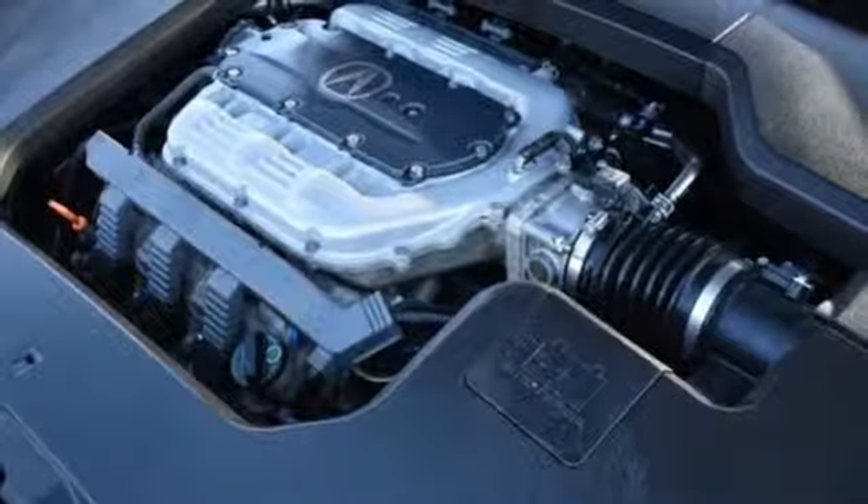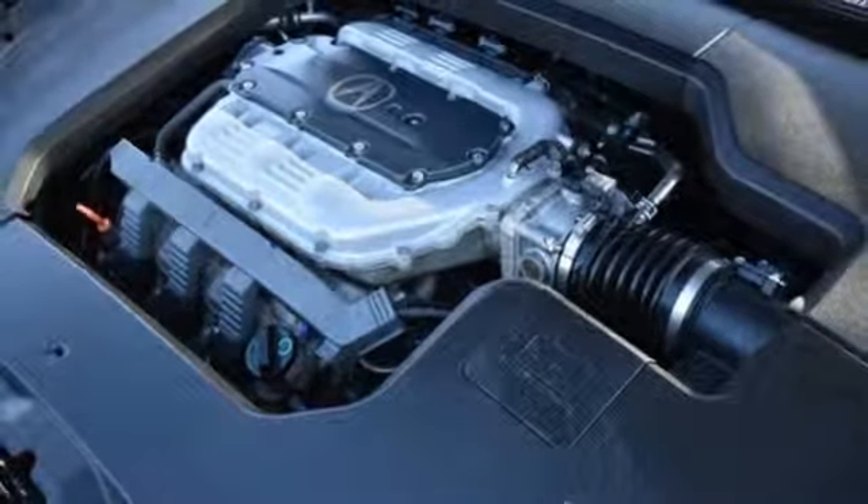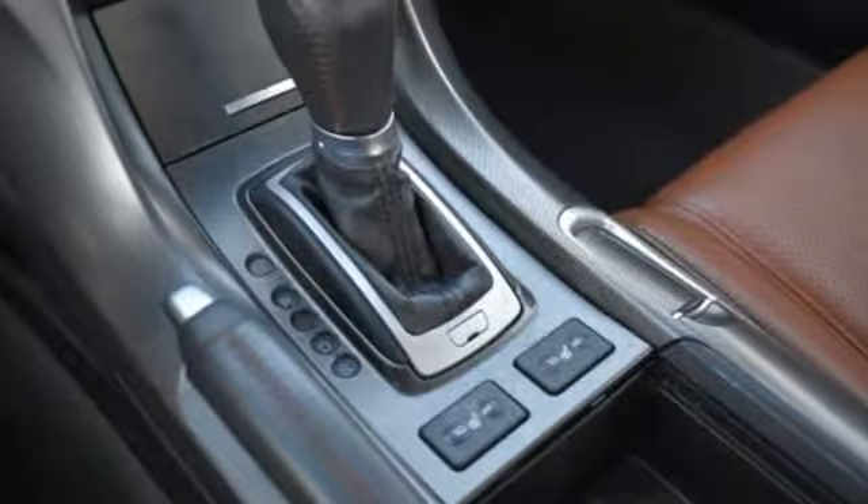Automatic transmission, power sliding and tilting sunroof, sports suspension and V6 engine.